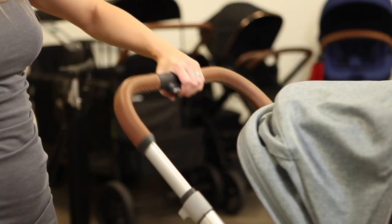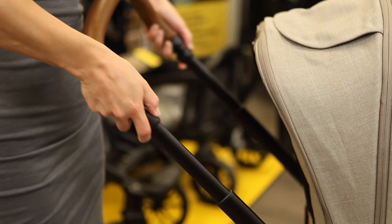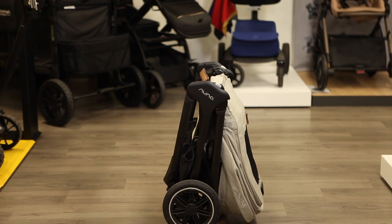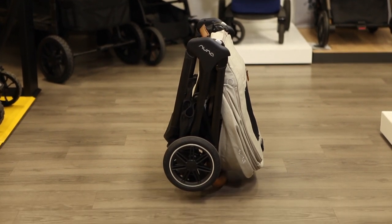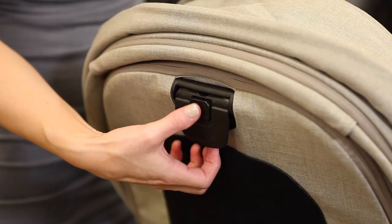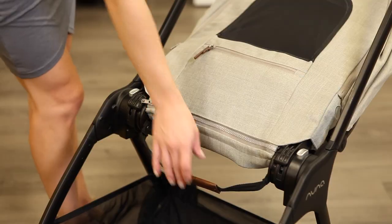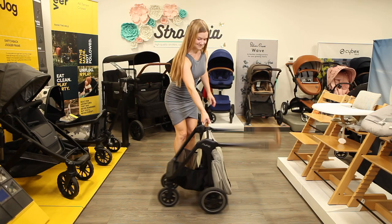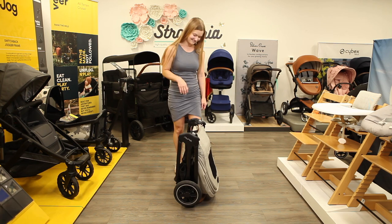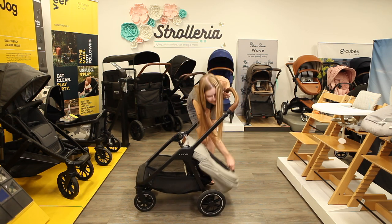Parents can adjust the handlebar height to their comfort. Raise and lower the handle with one hand on the Cruise and two hands on the Triv. The Triv Next has a one-handed, two-step fold for easy transport. First, lock the stroller brake. With the seat attached, press the center button at the seat recline while lifting up on the recline lever. Fold the seat over, then pull up on the leatherette strap to collapse. Once folded, you can carry it using the padded strap or stand it upright by resting the Triv Next on its handlebar. Unfold by lifting up on the handlebar, then set the seat upright.